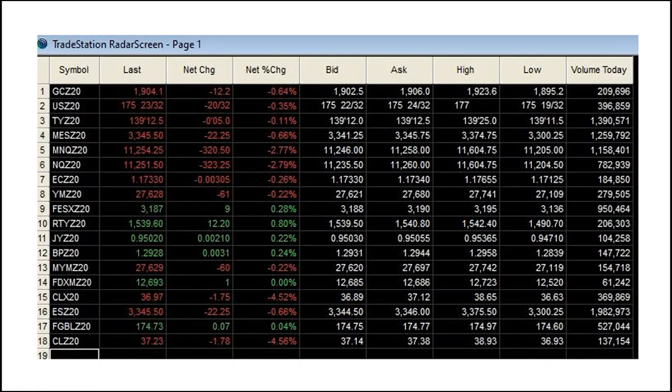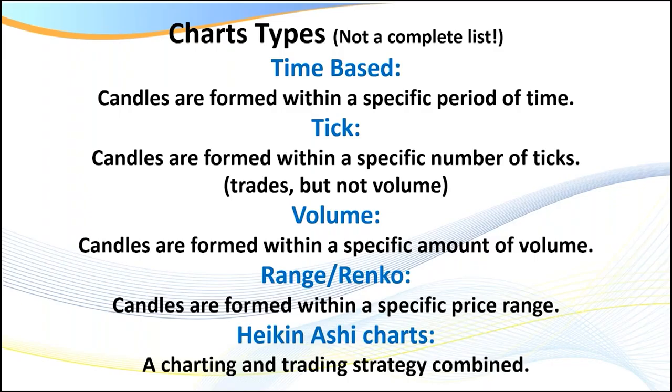We also have to consider the type of chart we're going to trade. The charts we'll be looking at today are Renko, and in the very next recording we'll look at tick charts. There's a range of different chart types: time-based, tick, volume, range, Renko, and Heiken Ashi, to name a few. My preference is tick and Renko, though I do love range and Heiken Ashi as well. One reason I love Renko is it really smooths out the price action, and when trading the micros it works really well given the tick value.